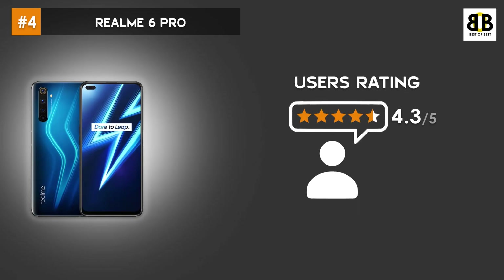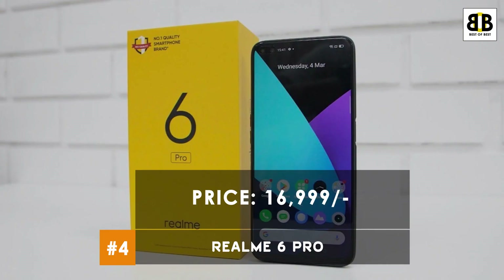The user rating for this smartphone is 4.3 stars. This smartphone comes at a price tag of Rs. 16,999. You can buy this smartphone from the link in the description.